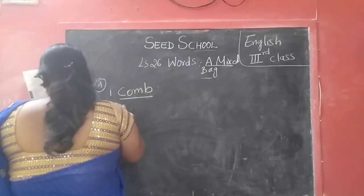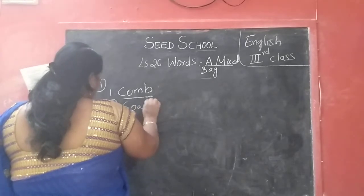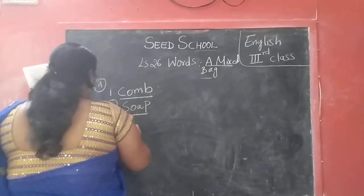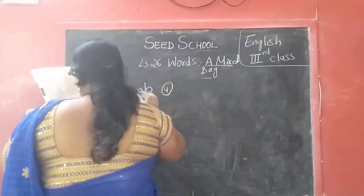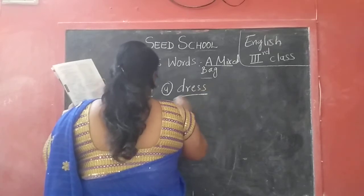Second one: S O A P — soap. Third one: T O W E N — tower. Fourth one: G R E S S — dress.